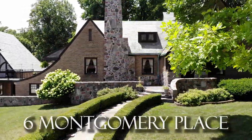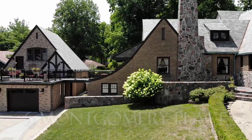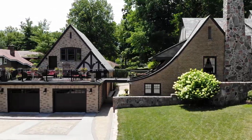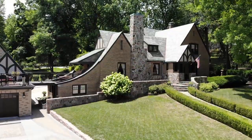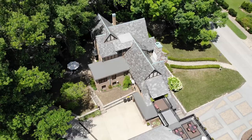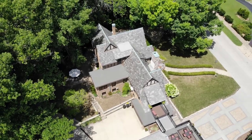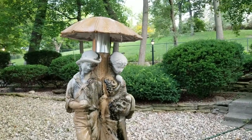Welcome to Decatur's West End and 6 Montgomery Place. This breathtaking Tudor home, built in 1930, is beautiful. If you're looking for a home that has character and style inside and out, then you're in the right place.